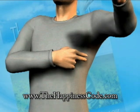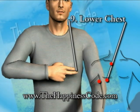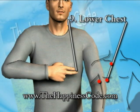Now touch point number nine. For men, it's below the nipple, as shown. For women, it's where the underskin of the breast meets the chest.